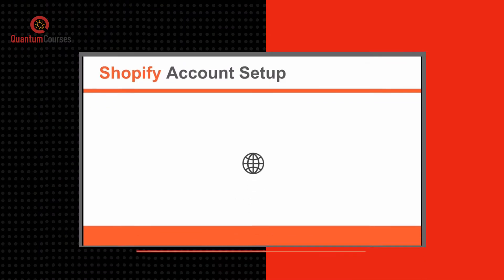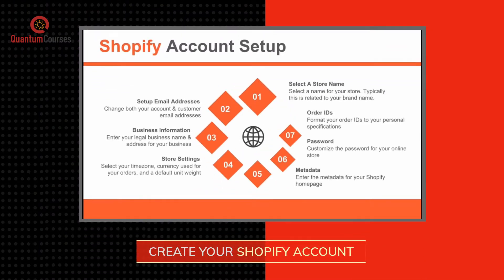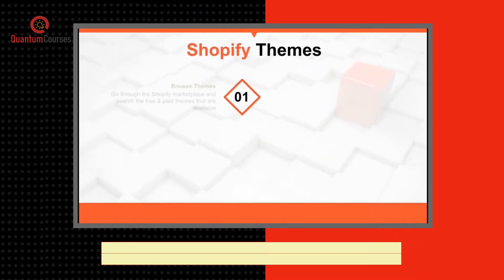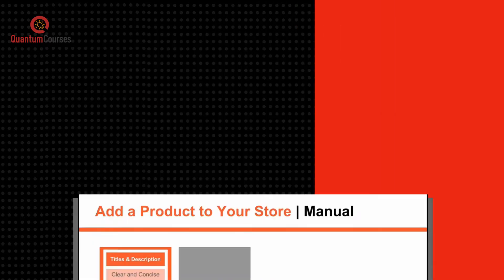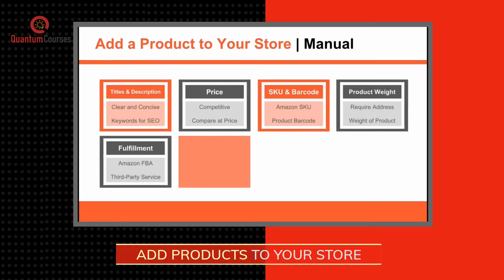You will discover how to select a Shopify plan and create your account, build an e-commerce store with Shopify by selecting a theme, adding branding and other customization, and how to easily add products to your Shopify store.